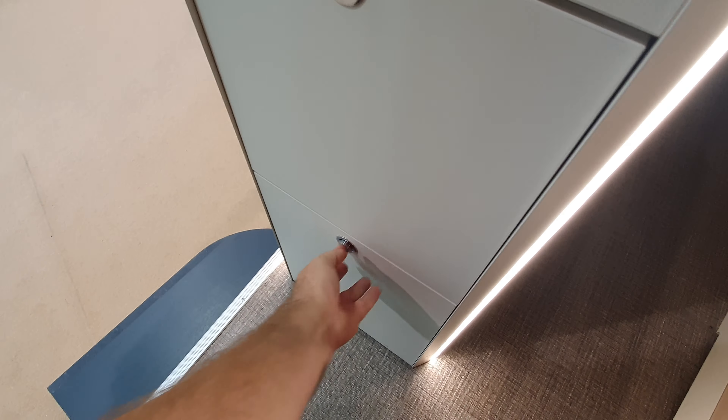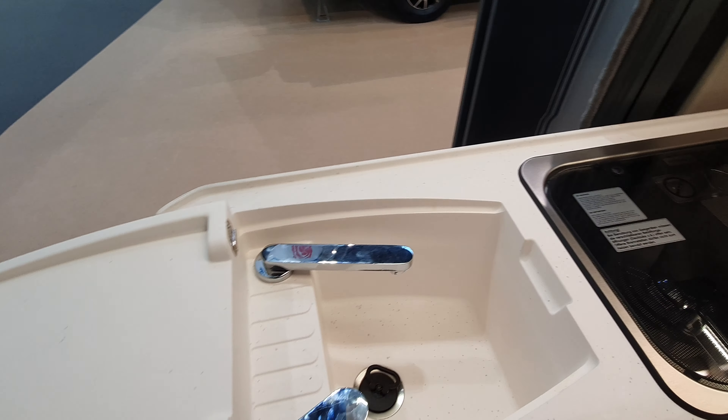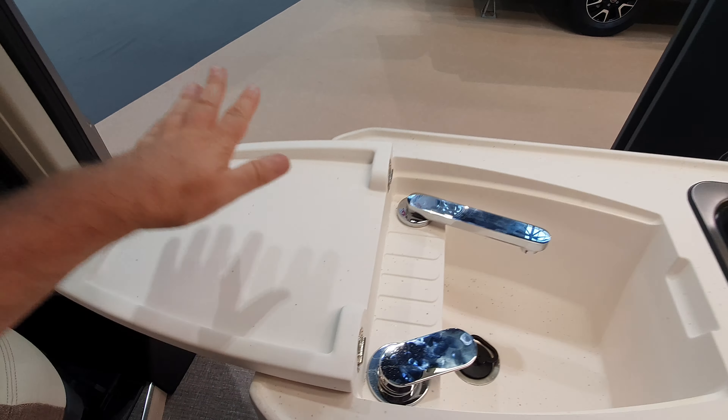Looking at the door, it looks quite attractive. We've got the light welcoming us, the Euler Mobil sign, and a drawer here which is quite nice with proper sides to it. Walking in, we can see there's a tent in the roof up there — I won't be walking up there as there's no ladder anyway.